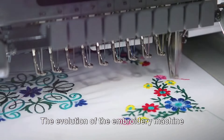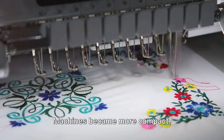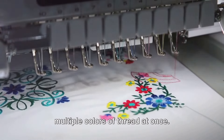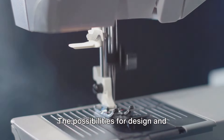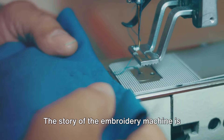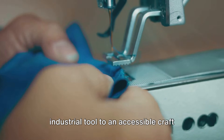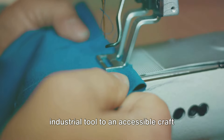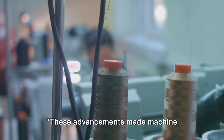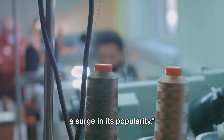The evolution of the embroidery machine didn't stop there. Over the years, further advancements were made. Machines became more compact, user-friendly, and capable of handling multiple colors of thread at once. The possibilities for design and creativity expanded exponentially. The story of the embroidery machine is one of innovation and democratization. Its evolution from a specialist industrial tool to an accessible craft machine is a testament to human ingenuity and the power of technology, leading to a surge in its popularity.